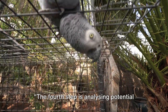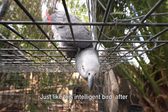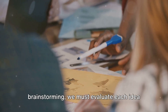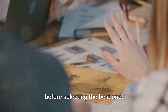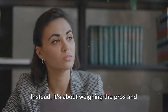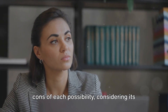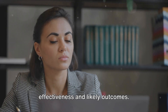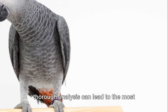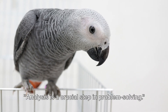The fourth step is analyzing potential solutions, which the African Gray Parrot does astoundingly well. Just like this intelligent bird, after brainstorming, we must evaluate each idea before selecting the best one. It's not about picking the first feasible solution. Instead, it's about weighing the pros and cons of each possibility, considering its effectiveness and likely outcomes. The parrot's approach teaches us that thorough analysis can lead to the most effective solutions. Analysis is a crucial step in problem solving.